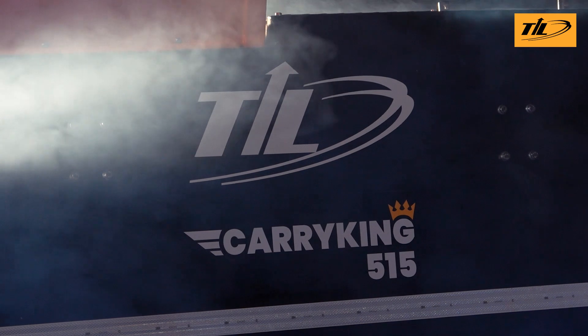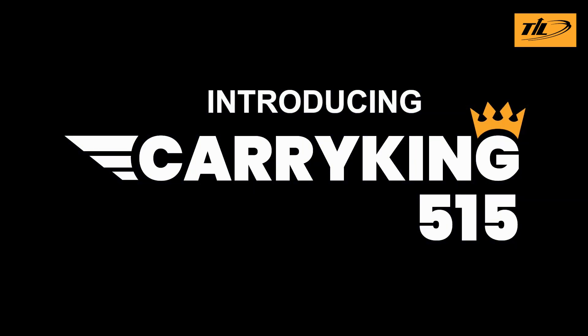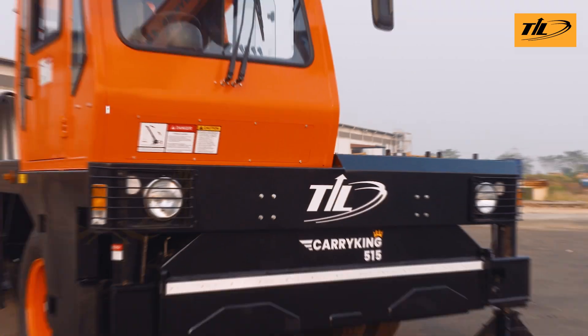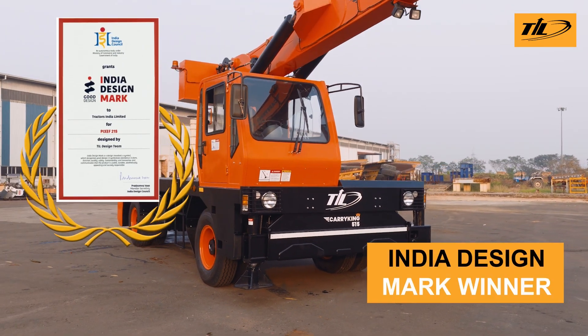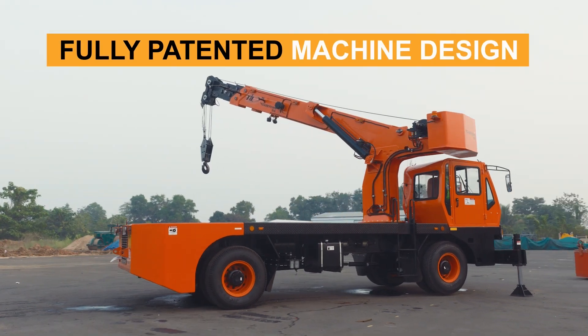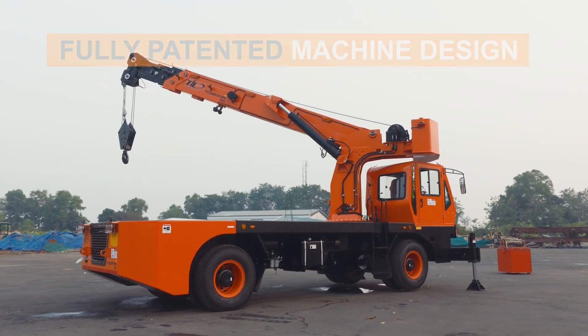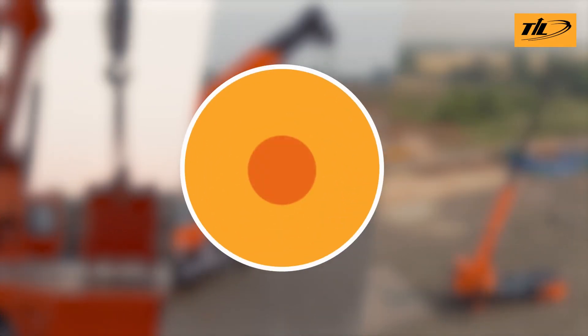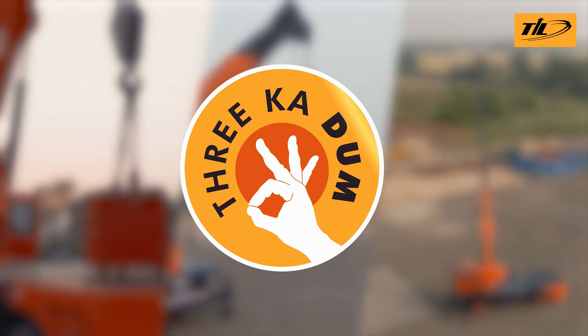Introducing the all-new Carry King from DIL Limited. This next generation pick and carry on-tech machine is designed for improved stability, easy operator controls and brings greater confidence for today's varied job sites. One advanced machine, three impressive capabilities — that's the power of three Kadam.